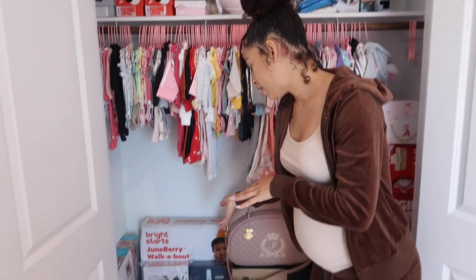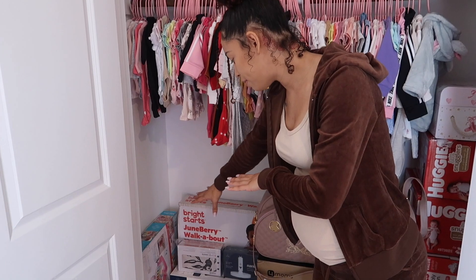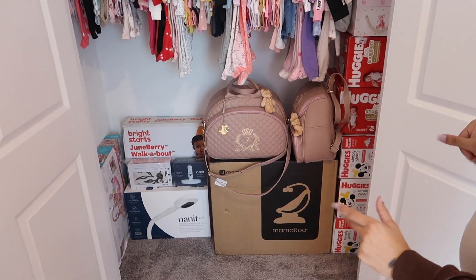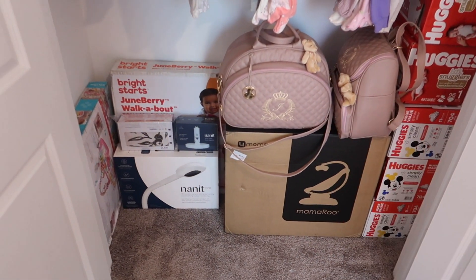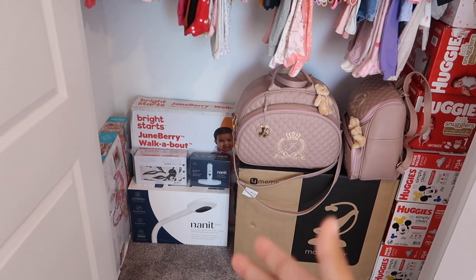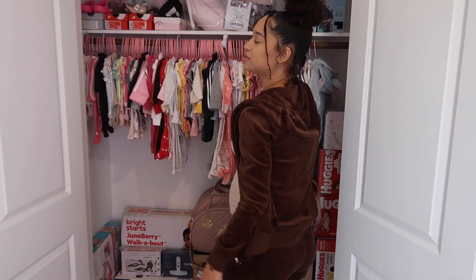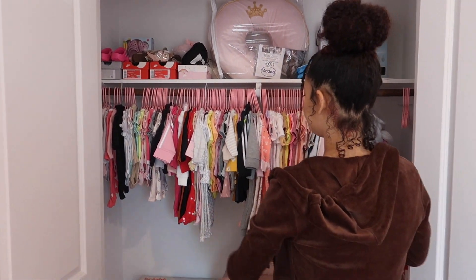We also have extra stuff in here — her little swings, a walker, play mat, and stuff like that. When she's old enough to use them we'll take them out — for now this is just storage. There's also diapers, wipes, and a little baby monitor in here. Overall, this closet will probably get changed a lot along with her drawers because she's going to grow out of stuff quickly and constantly be getting new things.